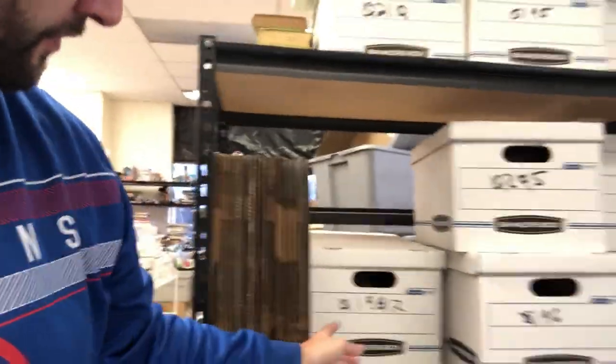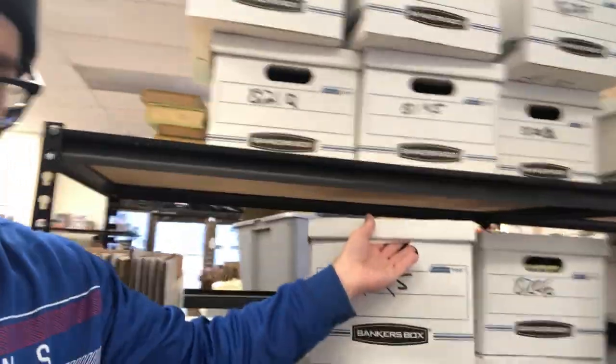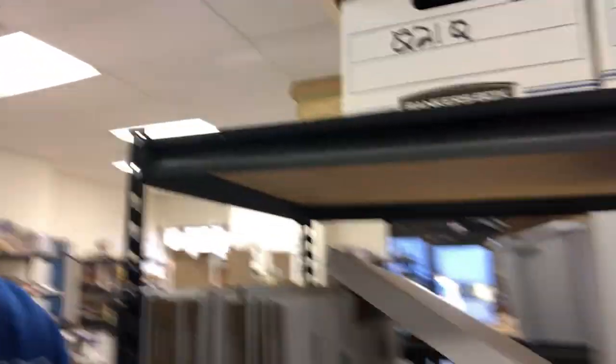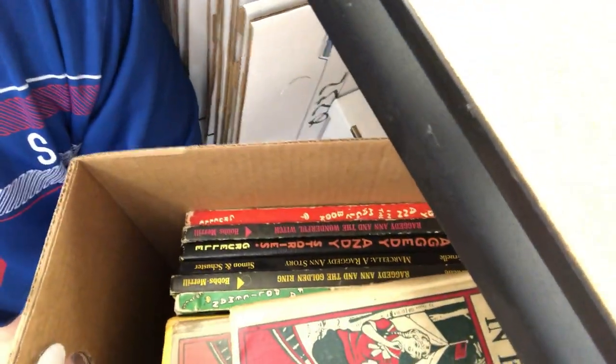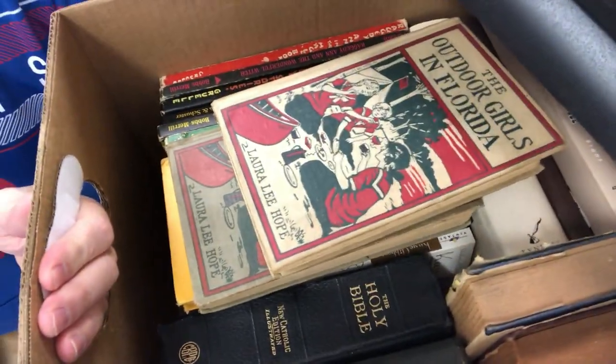I've got some red lots over there, but for the most part everything is in these boxes. What sold were vintage kids' book lots — those sold really fast. Lots of books prior to 1900, a lot of them from the 1800s with gold leaf on them. It's called gilt — gilt-edged or gilded.